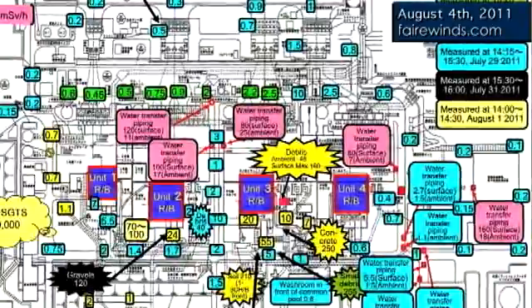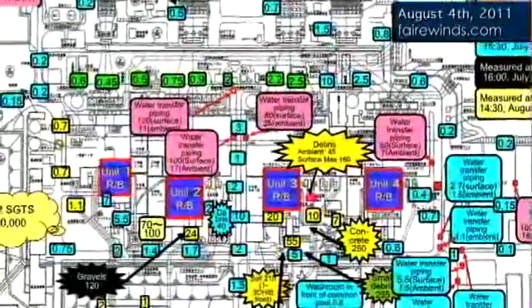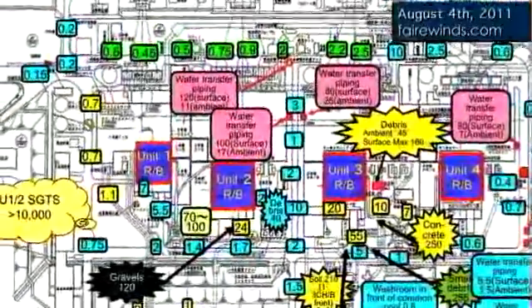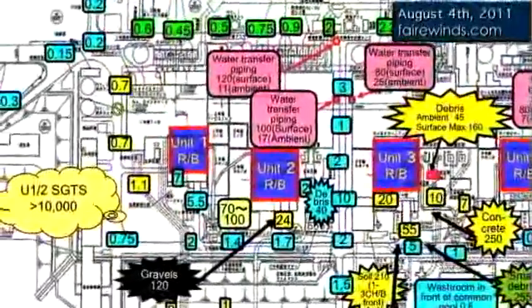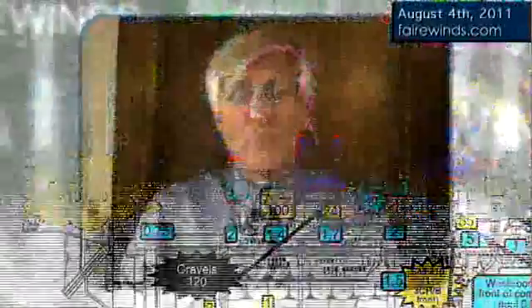Now, what that means is really interesting. This site has been extensively mapped. There is a current map that shows many, many hotspots. This hotspot was not discovered until just a couple of days ago. That could mean a couple of things. It could mean really poor health physics and that this was missed for 100 days. But the earlier site maps do not show this high concentration of radioactivity in that area.